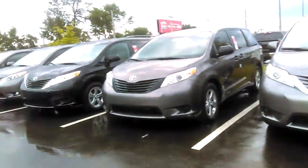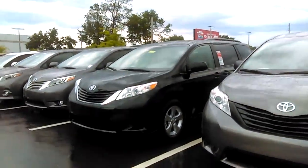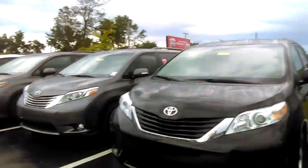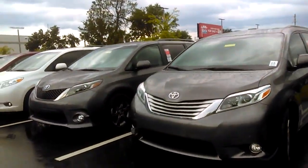Hello, Ms. Catherine. This is Kara Hinton from Arlington Toyota. I just wanted to send you a little virtual look at our current Sienna inventory. We do have an excellent inventory at Arlington Toyota, and we try to maintain that so you have a great selection.